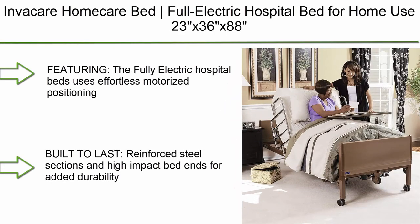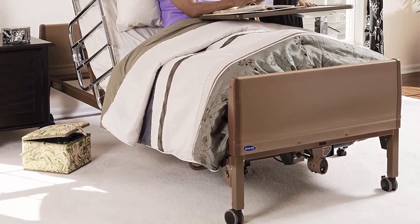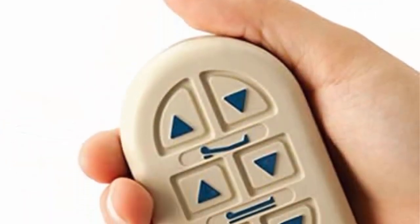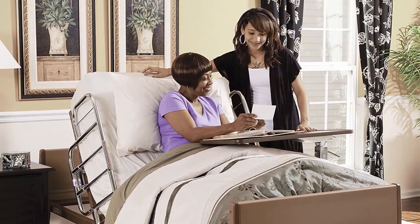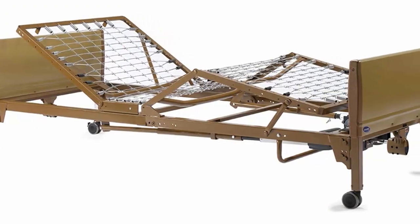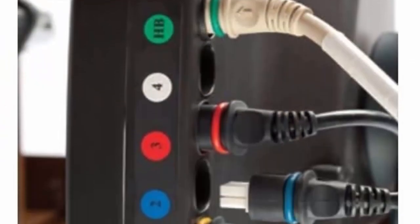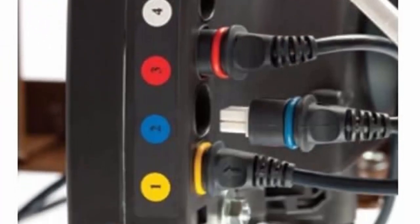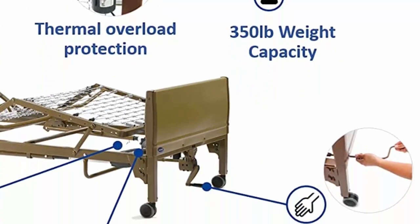Top 1: Invacare home care full electric hospital bed for home use, 23 x 36 x 88 inches. Features effortless motorized positioning of the upper body, knees, and high/low vertical function through the hand pendant. Built with reinforced steel sections and high-impact bed ends for added durability and increased lifespan. Weight capacity supports up to 350 lbs. The bed measures 88 long x 36 wide, with an adjustable height of 15 to 23 inches and a sleep surface of 80 x 36 inches.